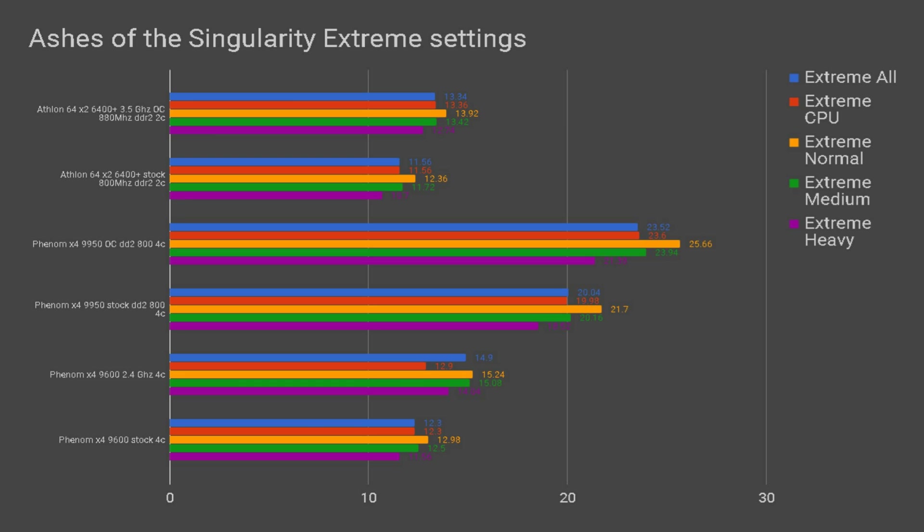Next, we have Ashes of the Singularity. While all CPUs score subpar on extreme settings and couldn't even run crazy settings due to the 8GB memory limitation of the platform, the Phenom 9600 at stock performs similarly to the Athlon 64 at 3.5GHz, showing the game is heavily multi-threaded but also heavily influenced by IPC. The Phenom X4 9950 achieves an almost playable frame rate in the 20s. On all CPUs, there is barely any increase going from extreme to low settings, confirming these setups are 100% CPU-limited.